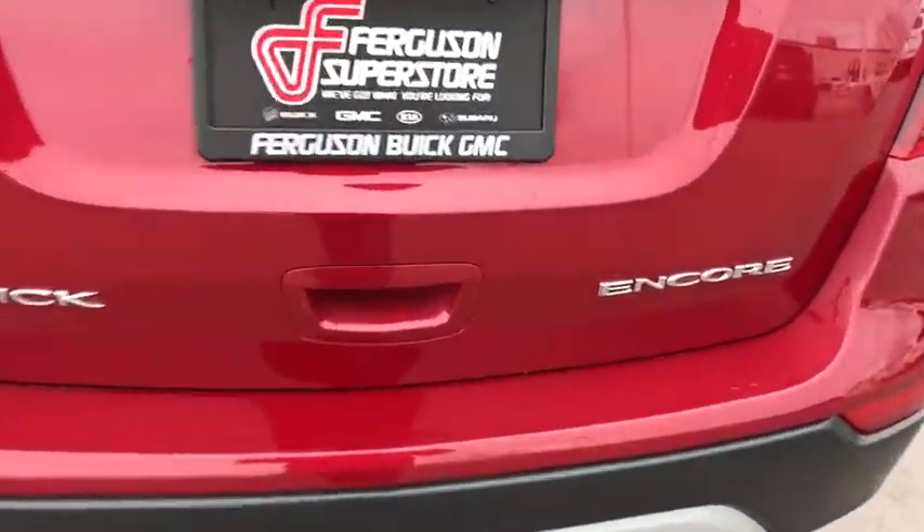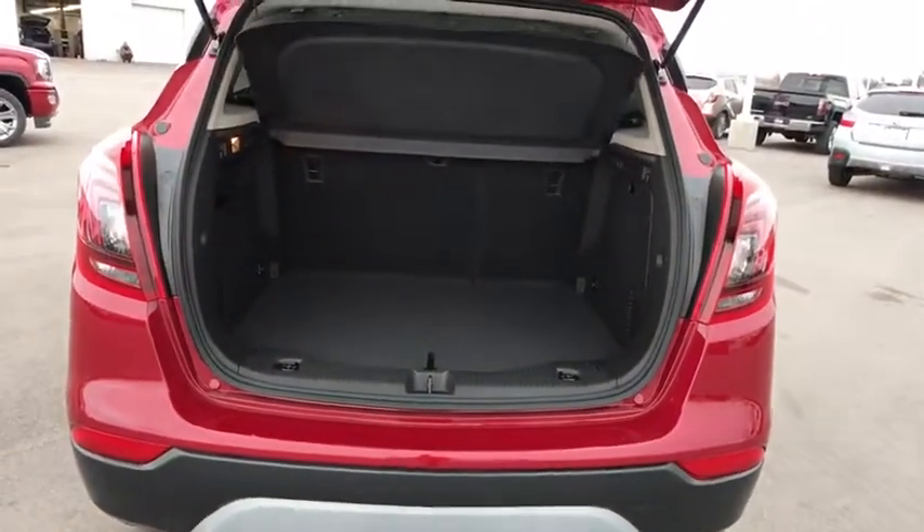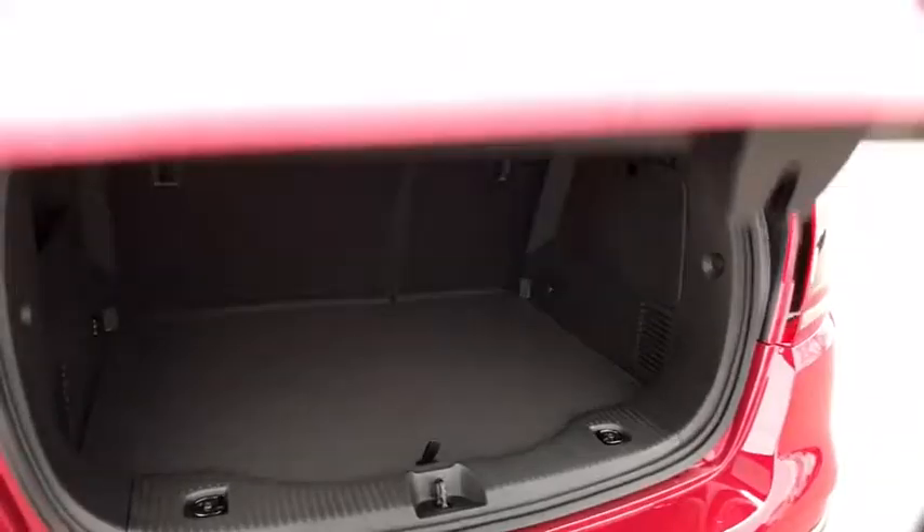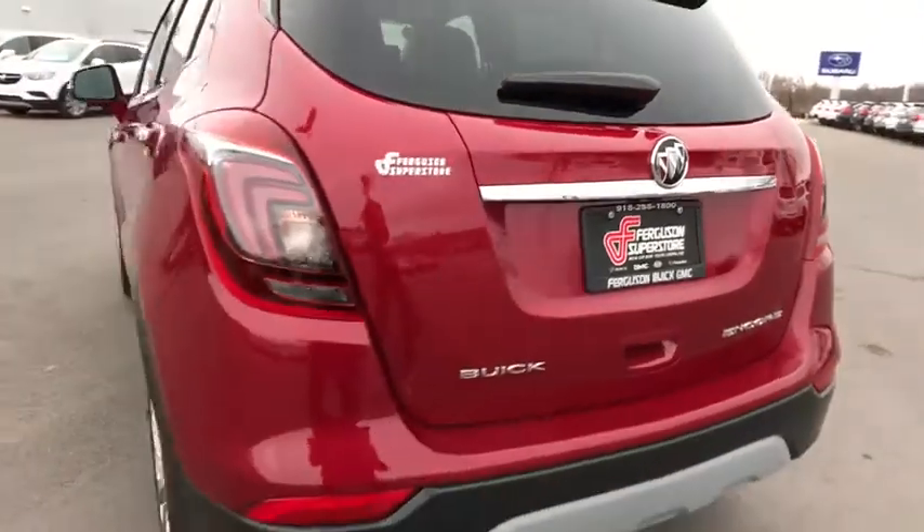Here are some of this vehicle's great options: stability control, traction control, anti-lock braking system, keyless entry, steering wheel audio controls, navigation system, backup camera, leather wrapped steering wheel.